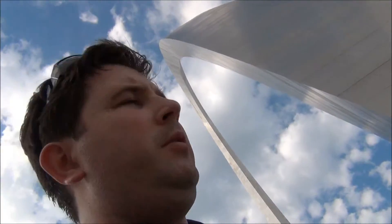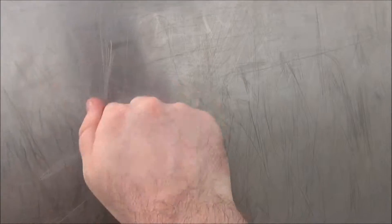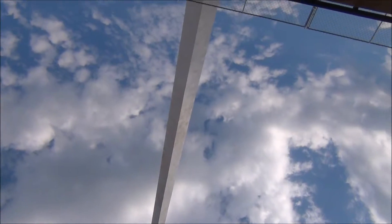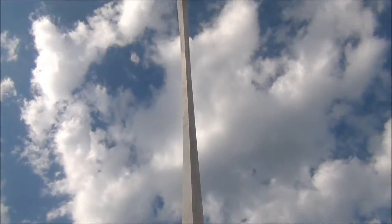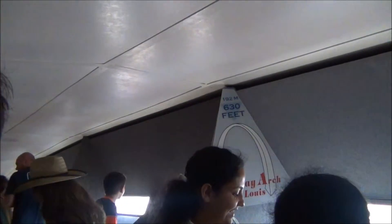Let's see how real this thing really is — it looks green screened. Surreal. I have made it up inside the St. Louis Arch at that height: 1.92 meters, 6.30 feet. Let's see what it looks like out there.